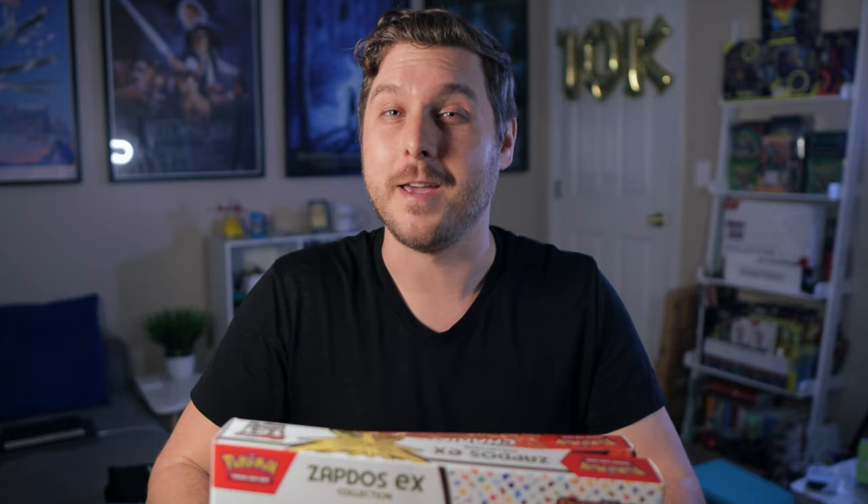Thanks, guys, for joining us on the hunt today. I really did not expect to find as much as we did, but we got the Charizard EX box and the Zapdos 151 box, so super excited to get into that with you guys in just a moment. If you're enjoying the content so far, do me a favor and hit that subscribe button below to come along the collecting journey with me. Let's go ahead and get into our opening.